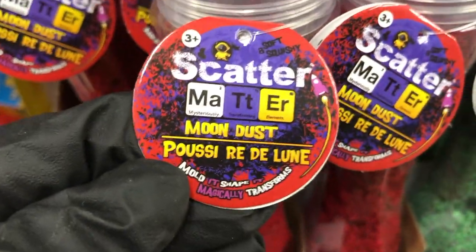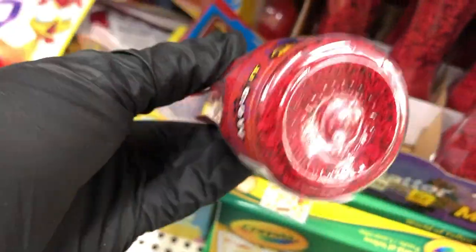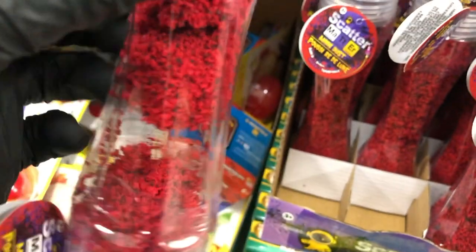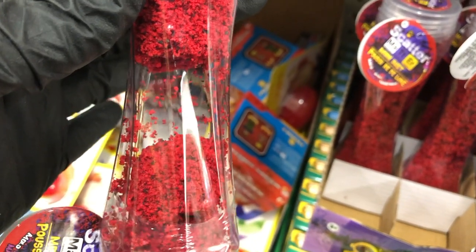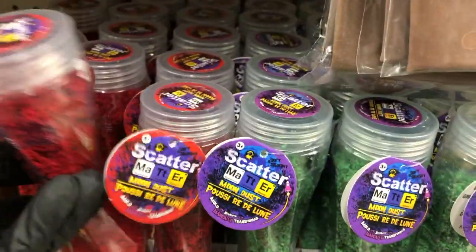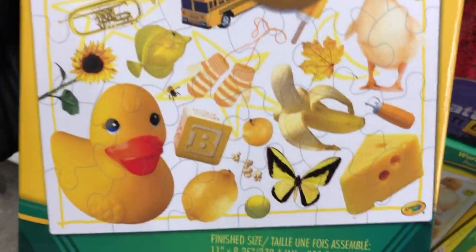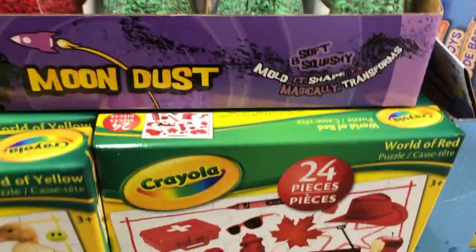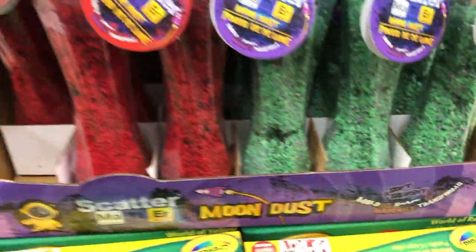And they have this scatter matter called Moon Dust. It says 'try me, flip upside down,' so that's what I did, and that's what it does. It's almost like there are pieces of magnet in it that makes it act that way. But it also comes in green. And Crayola has these puzzles that feature color — I saw yellow and I also saw red. I'm sure there are more colors behind, but those were the two in front.